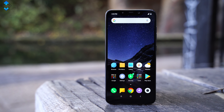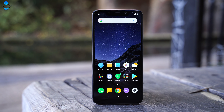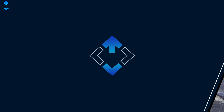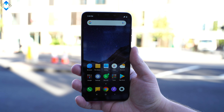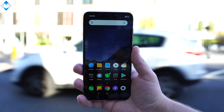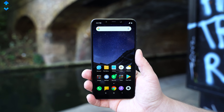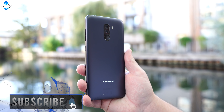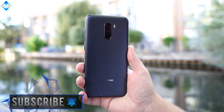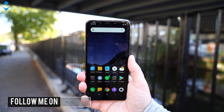As always, you'll find a product link down below the video in case you're interested in picking one up. What do you think about the Pocophone F1? Would you buy this phone or would you choose another option for $300 US? Use the comment section down below, ask me any questions, like the video if you liked it, please subscribe to the channel if you haven't already, and as always — it was Linus, thank you for watching and see you soon.